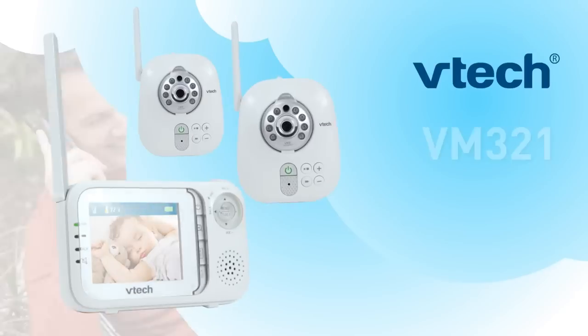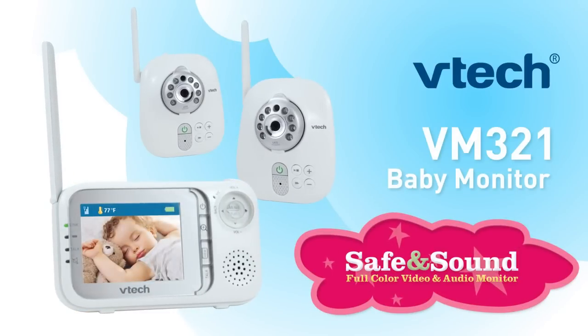The VM321 Safe and Sound Baby Monitor from VTech. Peace of mind anywhere, anytime.